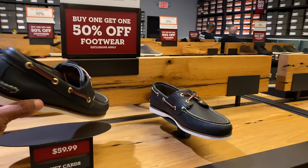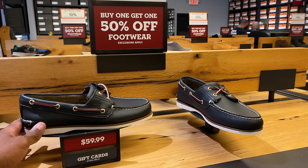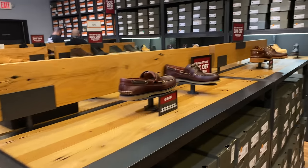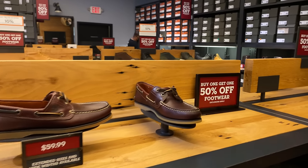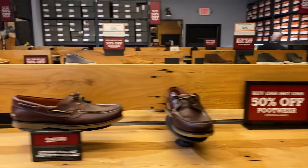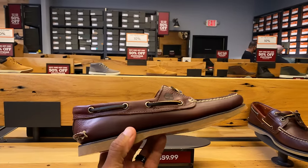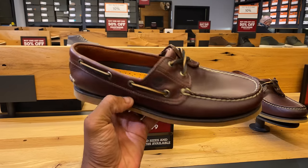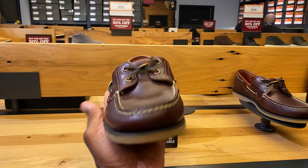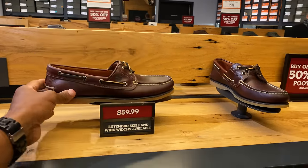I do own a pair of these loafer joints — I got them for a wedding and I still have not rocked them, they're still deadstock. I think I got this color right here, hitting for $60. I do see the promotion: buy one get one 50% off. Timberland is good for that — that's how I got my pair when I bought mine and Carter's together. I think I got his for like $16.